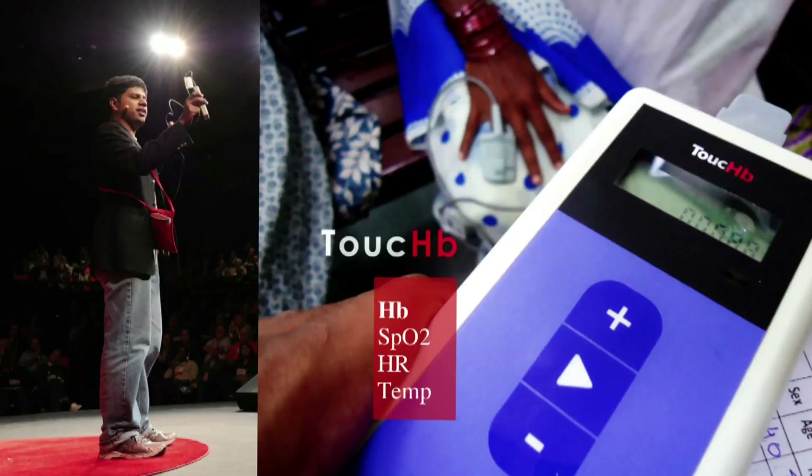About two or three years ago, we came up with a device called Touchbee, which is a non-invasive hemoglobin estimation tool. This is very important for iron deficiency, anemia control and management — a big maternal health and child health problem. It was a very interesting learning experience for us. We released it, raised funding, and our mission is to democratize healthcare.